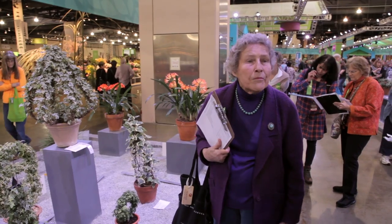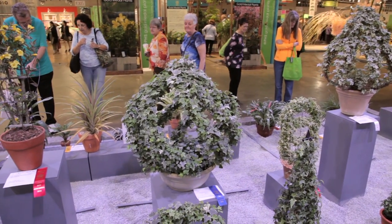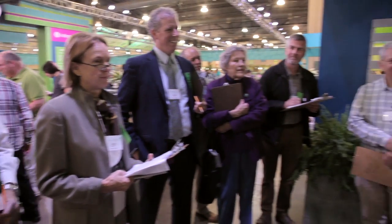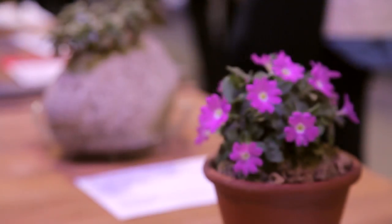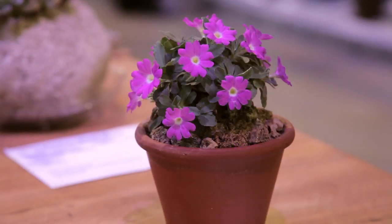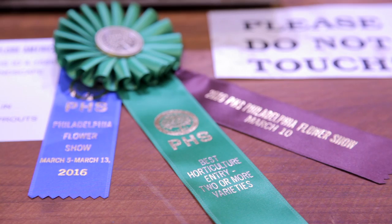And then at the end, the nine best-of-day judges get together, and we all go around visiting these nine plants. Each judge whose panel chose a plant has to get up there and defend his or her plant. And then at the very end, the nine judges vote — sometimes it takes a couple of voting sequences. But at the end of that, they come out with what they consider the best-of-day plant out of the hundreds that were put in for that judging day. There's a best-of-day for a single-variety plant, and also a best-of-day award for entries that are two or more plants.